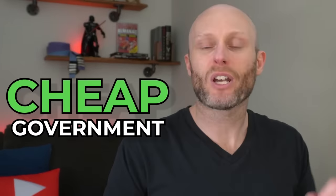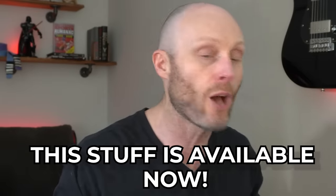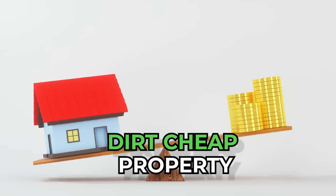You're about to see some cheap government seized property that's available right now, up to 90% below market value, that you can go and buy in the next couple days. This stuff is available now. This isn't some hypothetical how-to. This is literally a hack to getting into the real estate game and buying dirt cheap property.